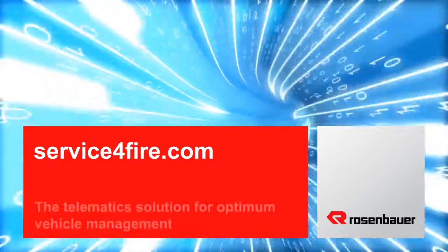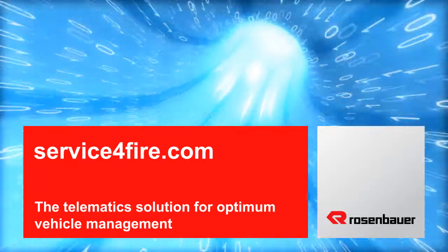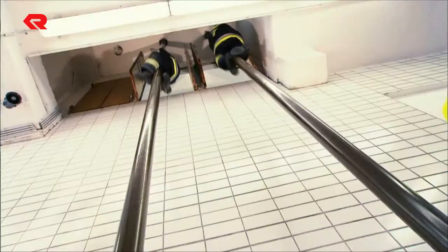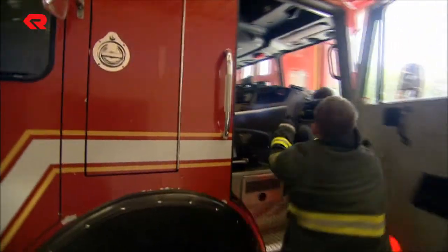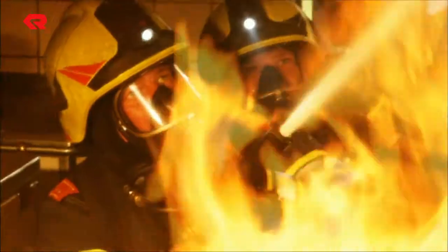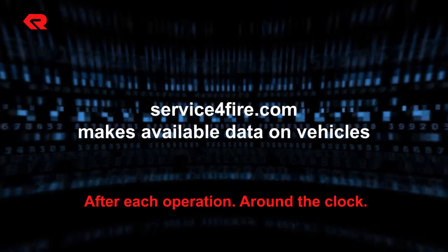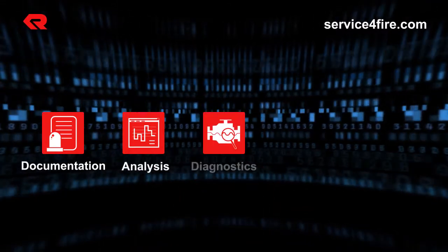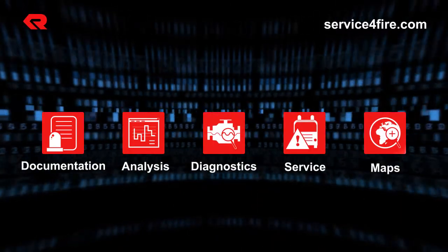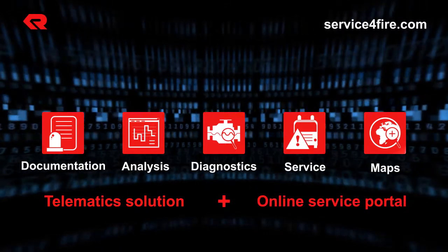Serviceforfire.com — a telematic solution and online service portal for optimum vehicle management. Fire brigades are performing growing duties and the technologies used become more complex. Modern telematic systems reduce downtime and repair time, supporting fire brigades in managing their vehicle fleets. You can compare serviceforfire.com to a vehicle technician who checks your vehicle after every mission. It documents operations, analyzes the vehicle systems, and shows the current position of the vehicle — a telematics solution and online service portal all in one.